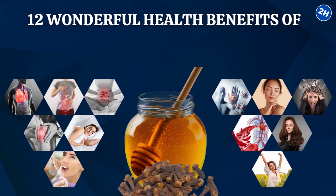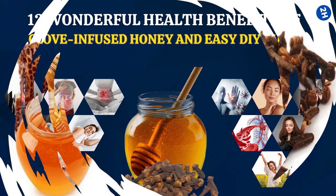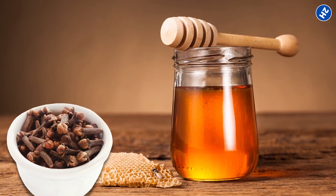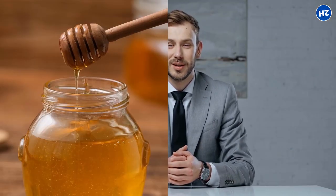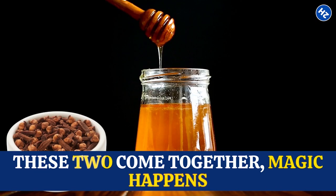12 Wonderful Health Benefits of Clove-Infused Honey and Easy DIY Guide. Have you ever heard of clove-infused honey? It's like a magical potion that can do wonders for your health. I'm talking about a mix of sweet honey and those tiny, mighty cloves. When these two come together, magic happens.